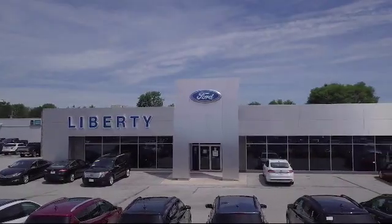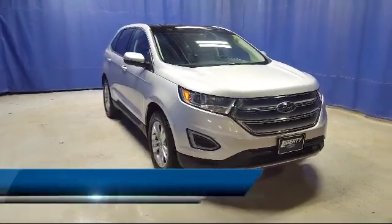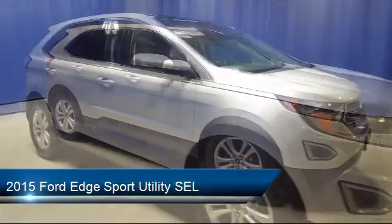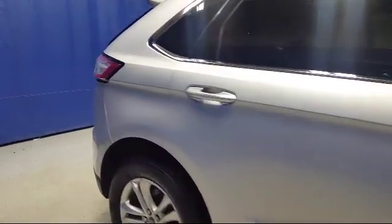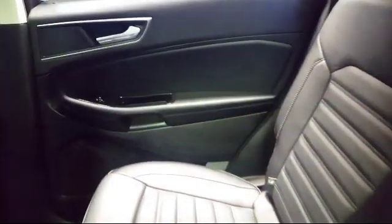Welcome to Liberty Ford Parma Heights, and here's a look at another one of our great vehicles from our inventory. It comes equipped with steering wheel controls, alloy wheels, parking sensors, rear spoiler, keyless entry, and electronic stability control.